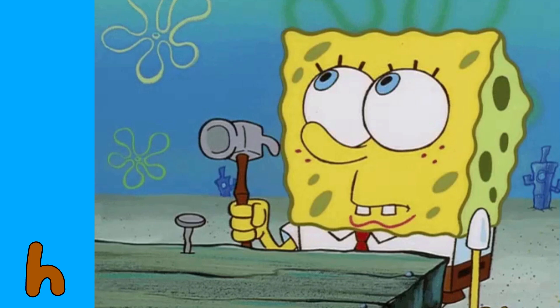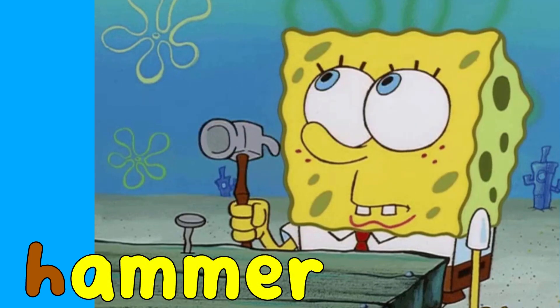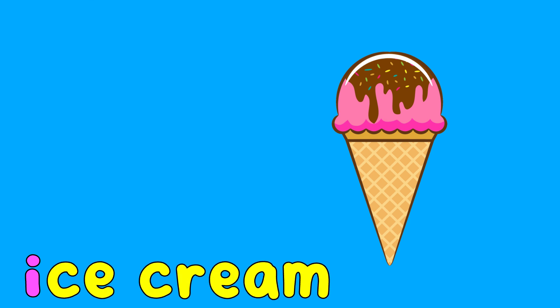Spongebob is holding a hammer. Hammer starts with H. This is I. I is for ice cream. Ice cream starts with I.